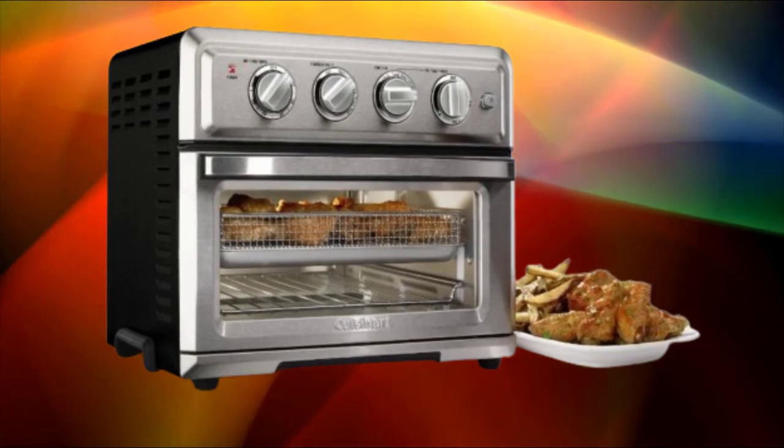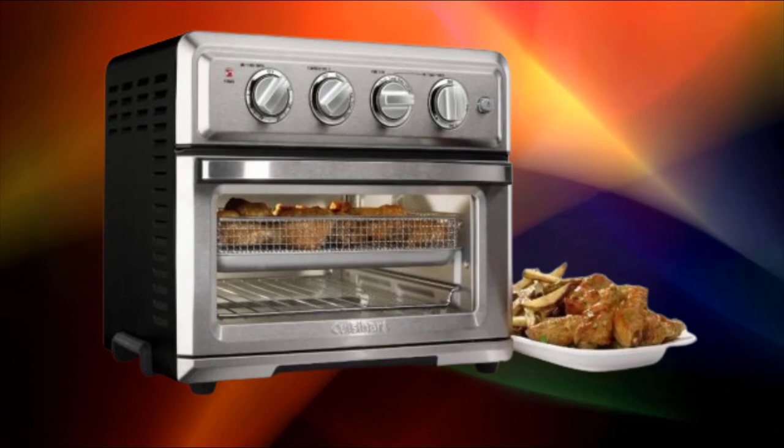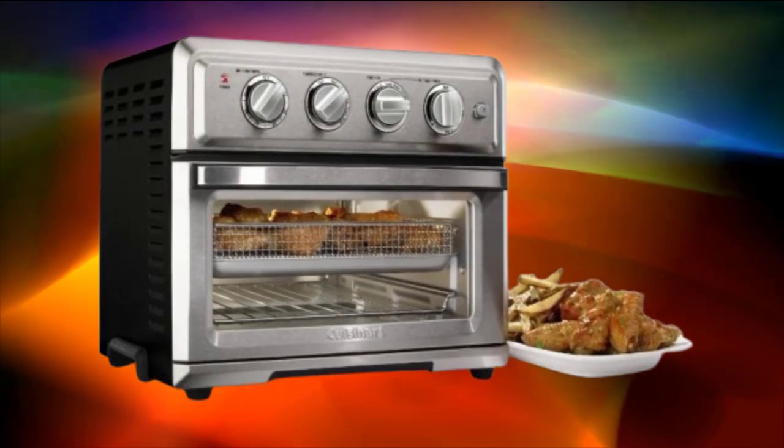The toaster oven comes with essential accessories such as an air fry basket, baking pan, and wire rack to enhance its versatility right out of the box.